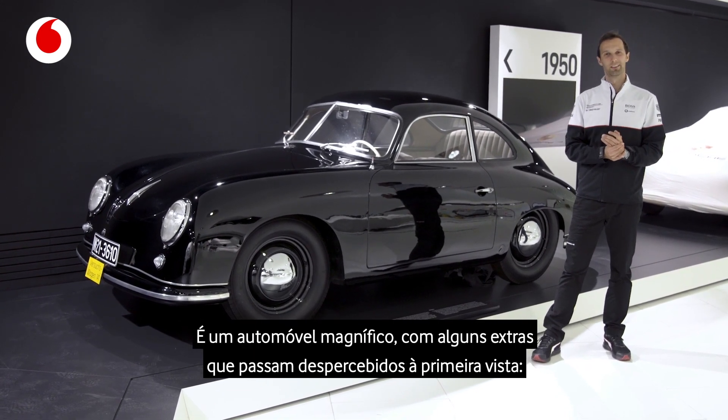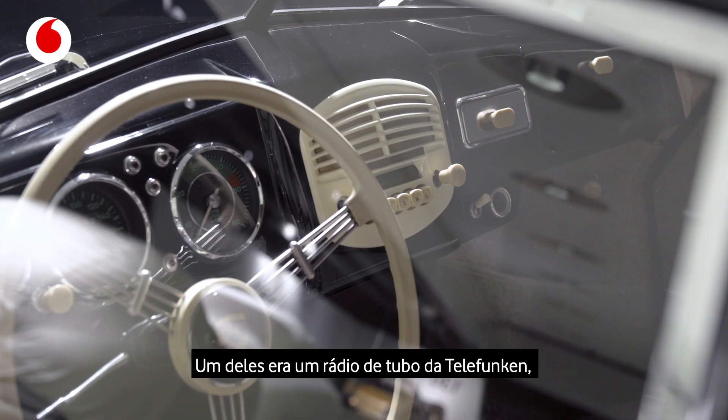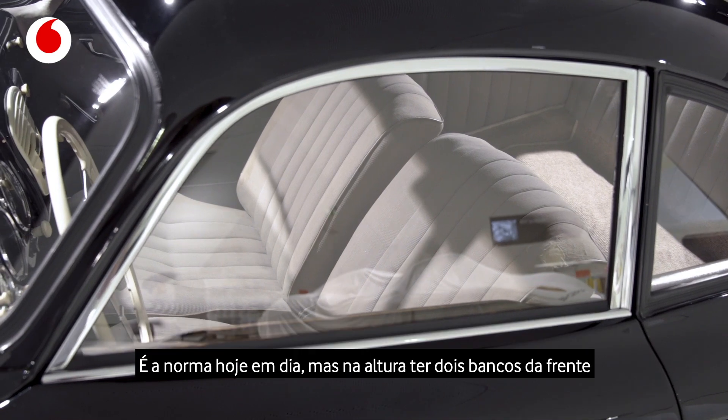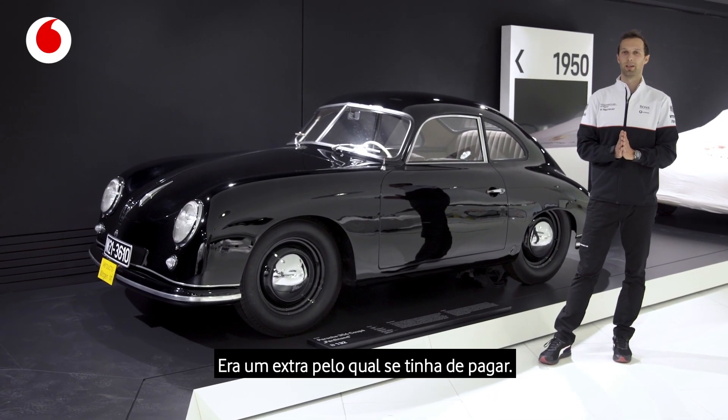It has extras you may not notice at first sight. One is it had a tube radio by Telefunken — a radio that was super special back then, and also quite expensive. And if you look into the car, it had two individual seats. Today that's totally normal, but back then having two seats up front was an extra you had to pay for.